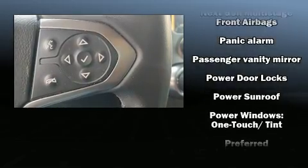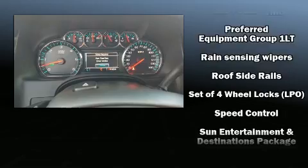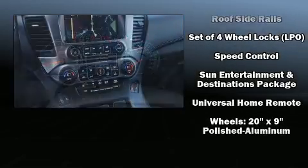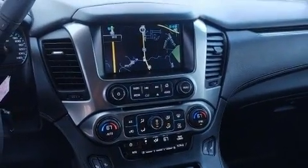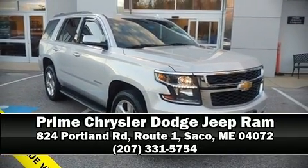It also arrives with a Carfax history report, providing you peace of mind with detailed information. Our team is professional and we offer a no pressure environment. We are here to help you.